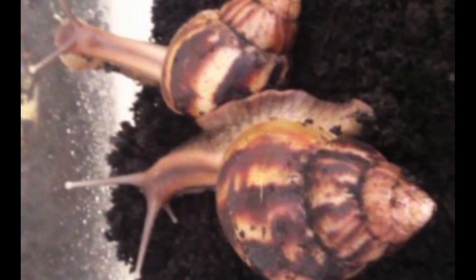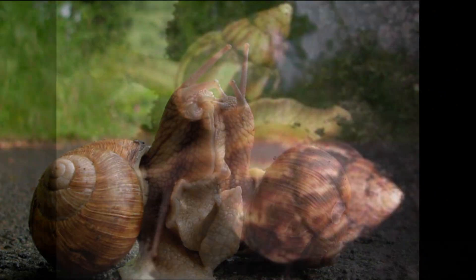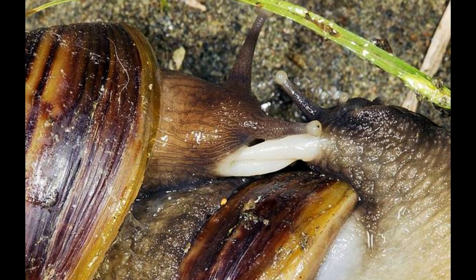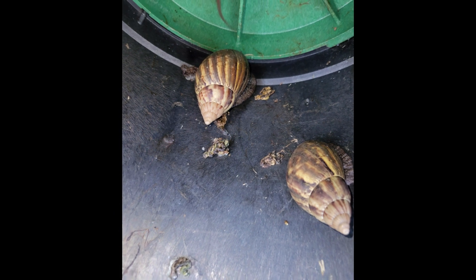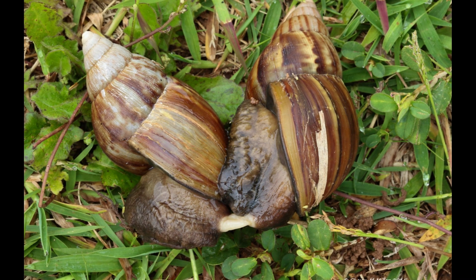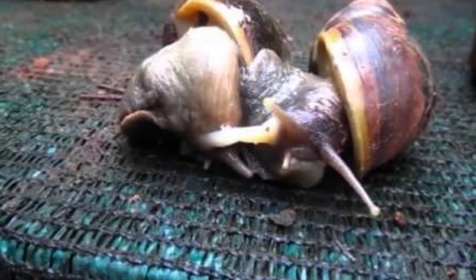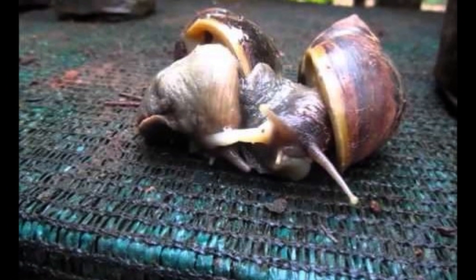Snails mate at night and their mating begins with courtship rituals that can last up to half an hour, including pressing their heads and front parts against each other. One snail initiates the courtship, and if all goes well they begin copulation. However, copulation does not always occur because snails show mate choice behavior, and observations have shown up to 90% of attempted courtships were rejected and did not end in copulation. Copulation can last anywhere from 1 to 24 hours, but tends to last 6 to 8 hours.